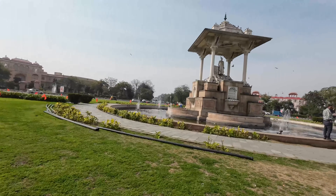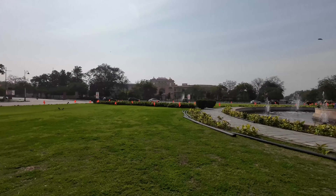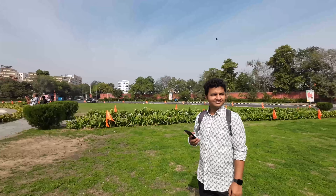We have stopped for a quick photo stop at this statue and this famous circle. It's a very nice place to come and click pictures and videos.